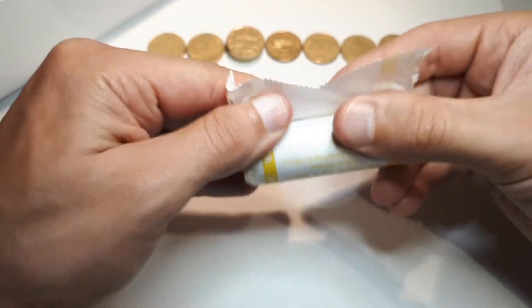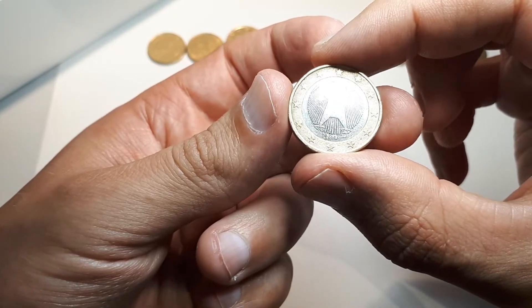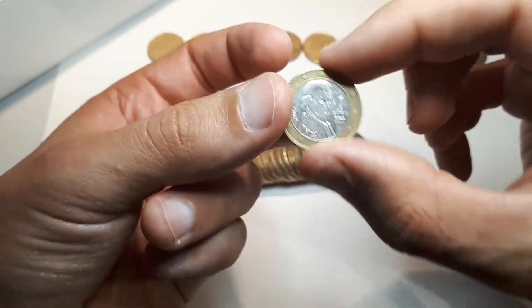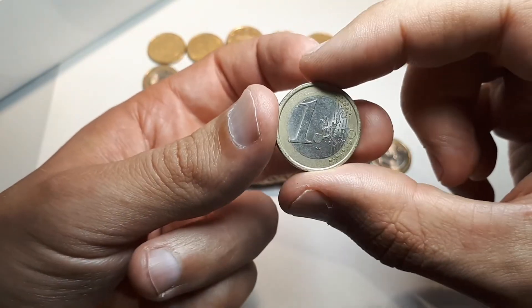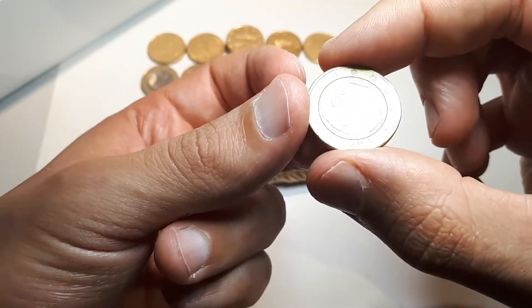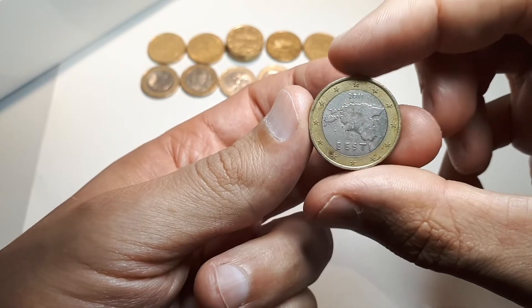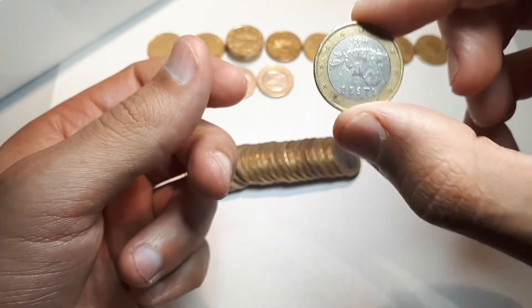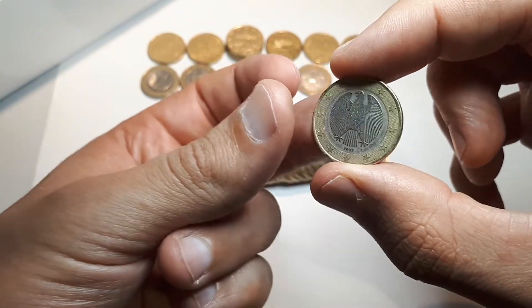First of the 1-euro roll we have Germany 2004 F, Austria 2010, Italy 2002, Greece 2002. And Estonia 2011 — Estonia is quite rare for me here, so it's always nice to find, but of course I already have it and have found it a couple of times, just not so often.